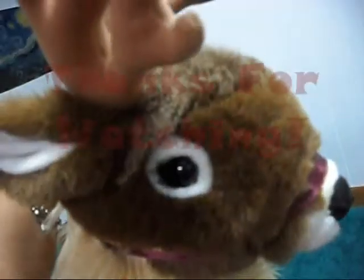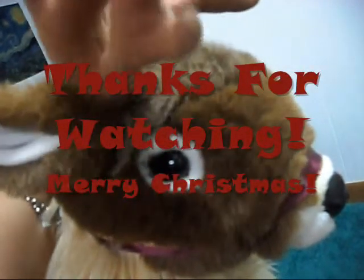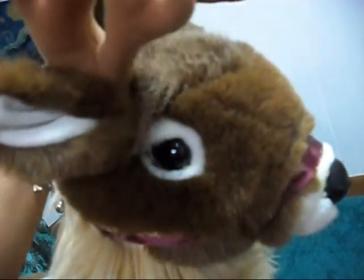Thank you for watching my video. I hope you found all these tips helpful. Come back and visit my channel again — I'll be posting up new material, maybe each week. Bye-bye.